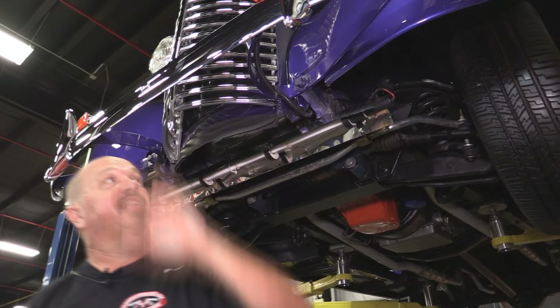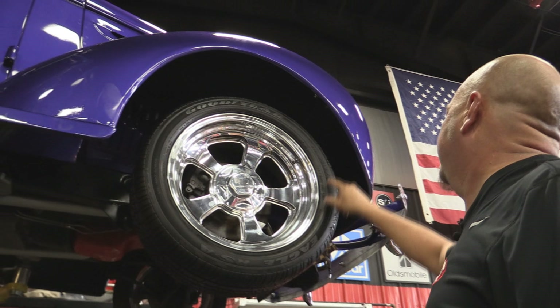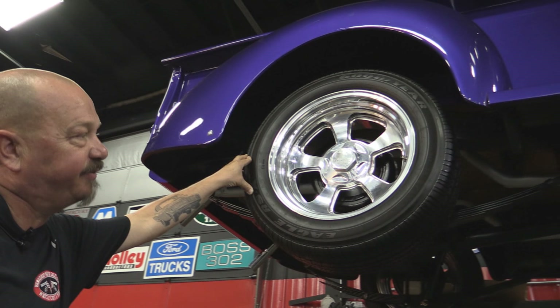We do have power steering. It's beautiful under here, guys. Looks like a newer chrome bumper, new chrome grille. This thing's sweet. Let's look at the tires — we've got billet specialty wheels here. Great looking tires. These are Eagles — we've got 235/55-17s out back.